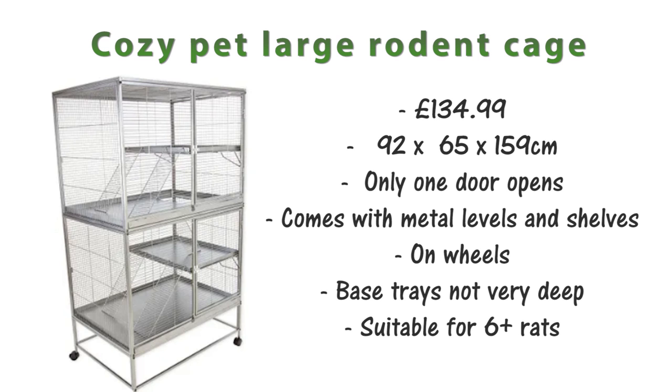Next is the Cozy Pet Large Rodent cage, which is £134.99 and it's 92x65x159cm. This cage appears to have two double doors but apparently only one side opens, which will limit how much access you have into the cage. It comes with metal levels and shelves and is on wheels, but the base tray is not very deep. This cage would be suitable for about 6-plus rats.